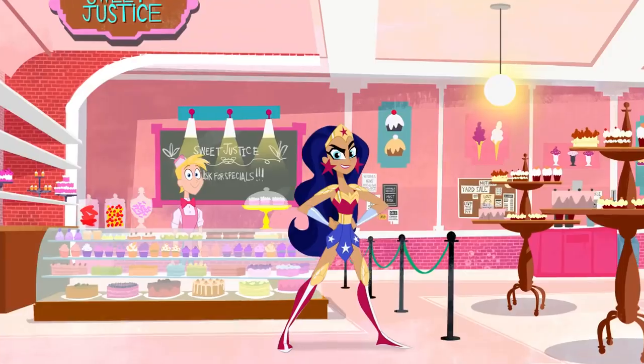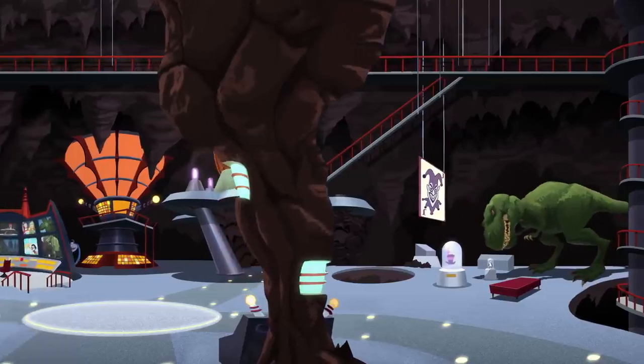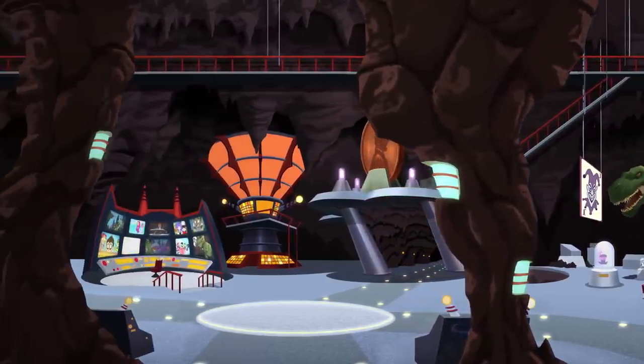Enter the world of the DC Superhero Girls, then ride the elevator all the way down to the Batcave — you can explore the Batcave.